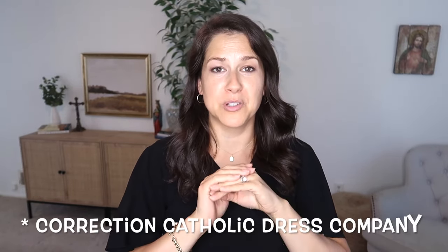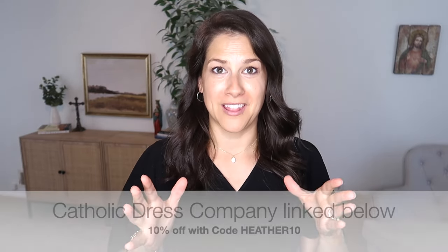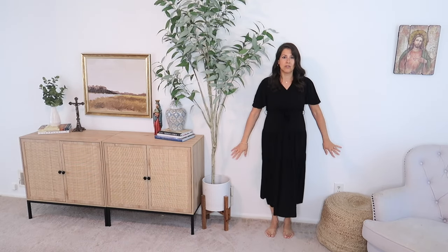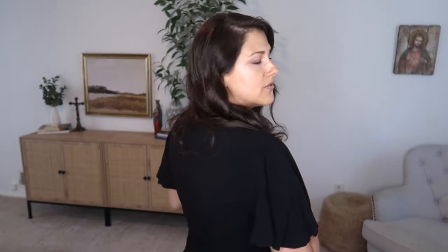This one is from The Catholic Company — I absolutely love that there's a dress company that is all Catholic, modest, and beautiful. This is like your classic black dress: very modest, beautiful, and flowy. It's a tiered dress and I love the flowiness. It's so comfortable, very modest — it covers my arms, which I really like, and the back is fully covered. The material is really comfortable and flowy. It's one of my favorites — that classic black dress. No pockets unfortunately, but still super cute and flattering.